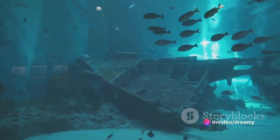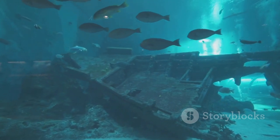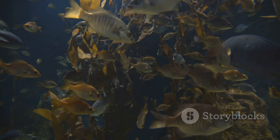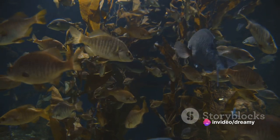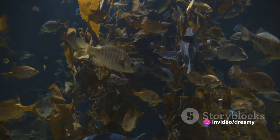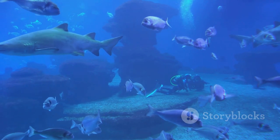Founded over a century ago in 1901 by Prince Albert I, the Oceanographic Museum has been a beacon of marine conservation and education ever since. The museum's architecture is an impressive sight itself, a harmonious blend of classic and modern design, but what truly steals the show is the museum's vast array of marine life.